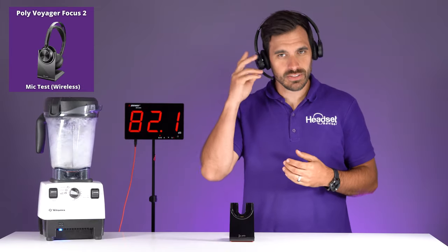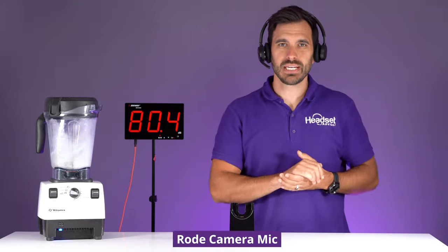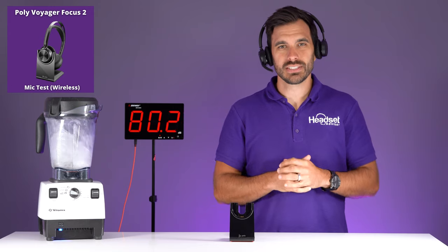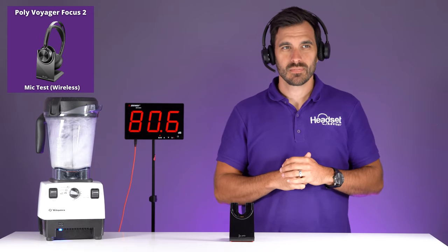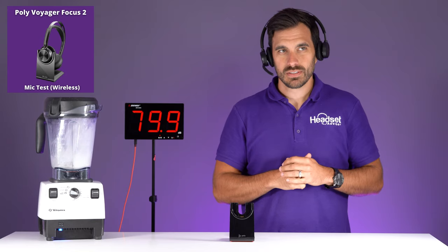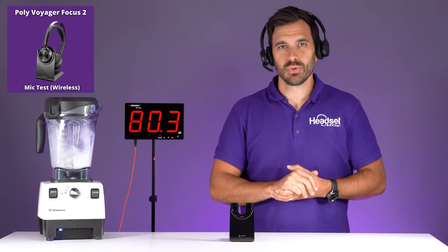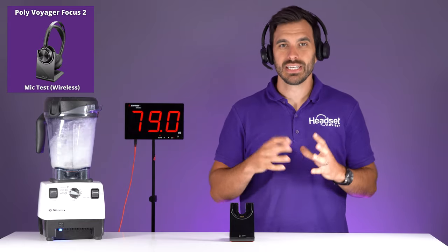Now this is what it sounds like with the blender on in the background. We'll switch to the camera mic and then back to the Poly Voyager Focus 2. It's about 80 decibels right next to me, about two feet away. This is how much noise the Poly Voyager Focus 2 cancels.